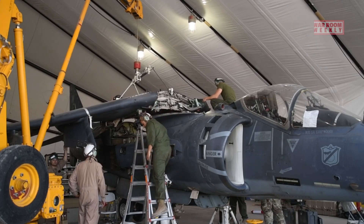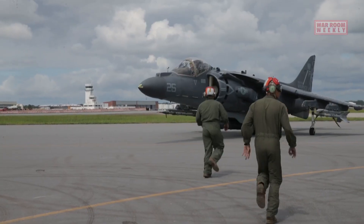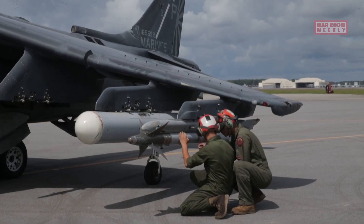It was designed to provide close air support, tactical reconnaissance, and air-to-air capabilities for the United States Marine Corps (USMC) and other international operators.